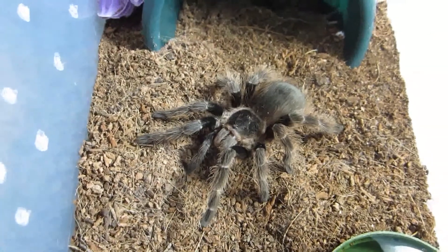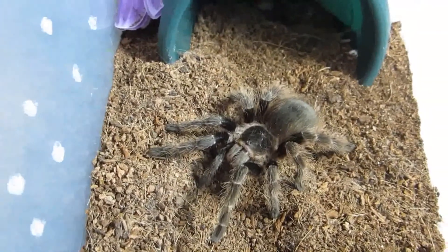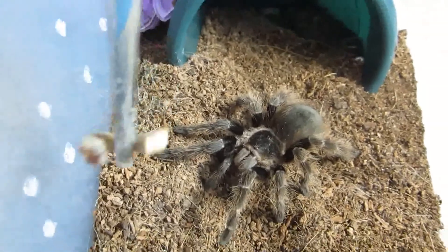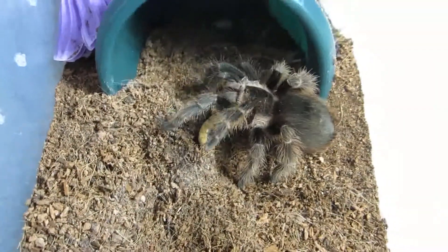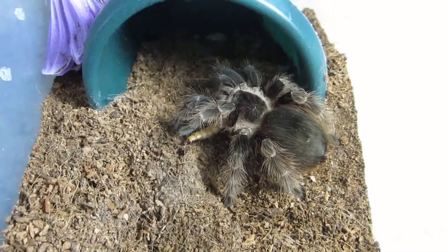Here is my Nandu carapoensis, the Brazilian red. Let's go ahead and give this one a worm as well. Very good.